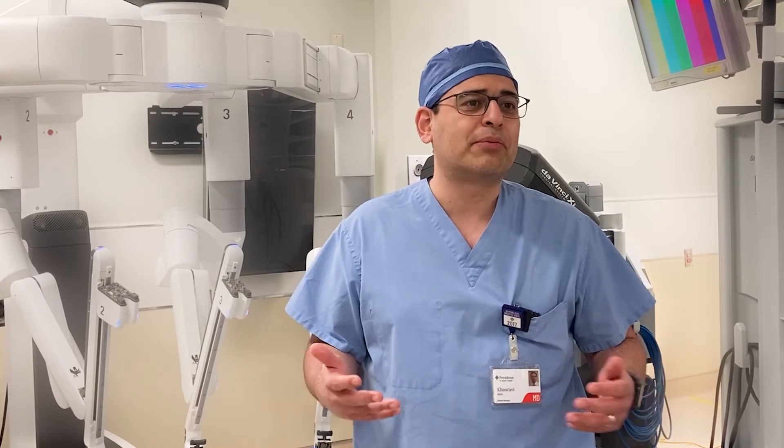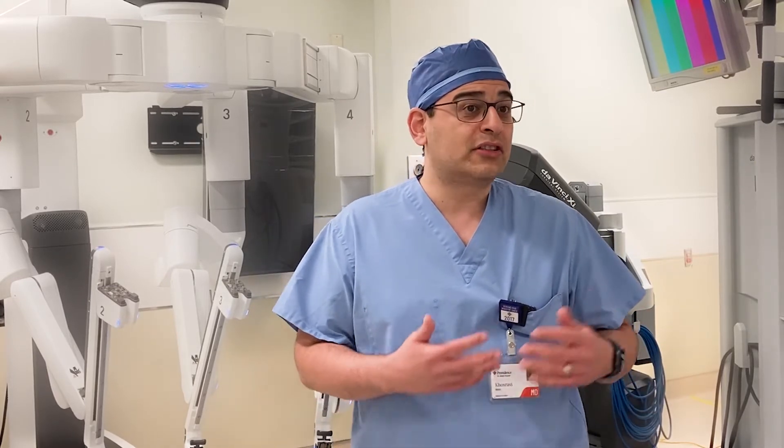In regards to gallbladder surgery, most operations done in the United States are done laparoscopically, but there are some significant advantages to doing them with a robot that you don't have with conventional laparoscopy.